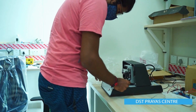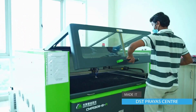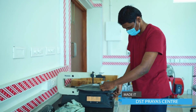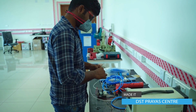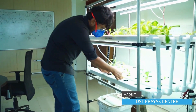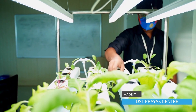Made It DST Prayas — Made It Innovation Foundation is a non-profit Section 8 company under the Companies Act 2013. It is a design-driven technology business incubator promoted by IIITDM and fully funded by the Ministry of Human Resource Development, Government of India. Made It Innovation Foundation is supported by a grant from the Department of Science and Technology.